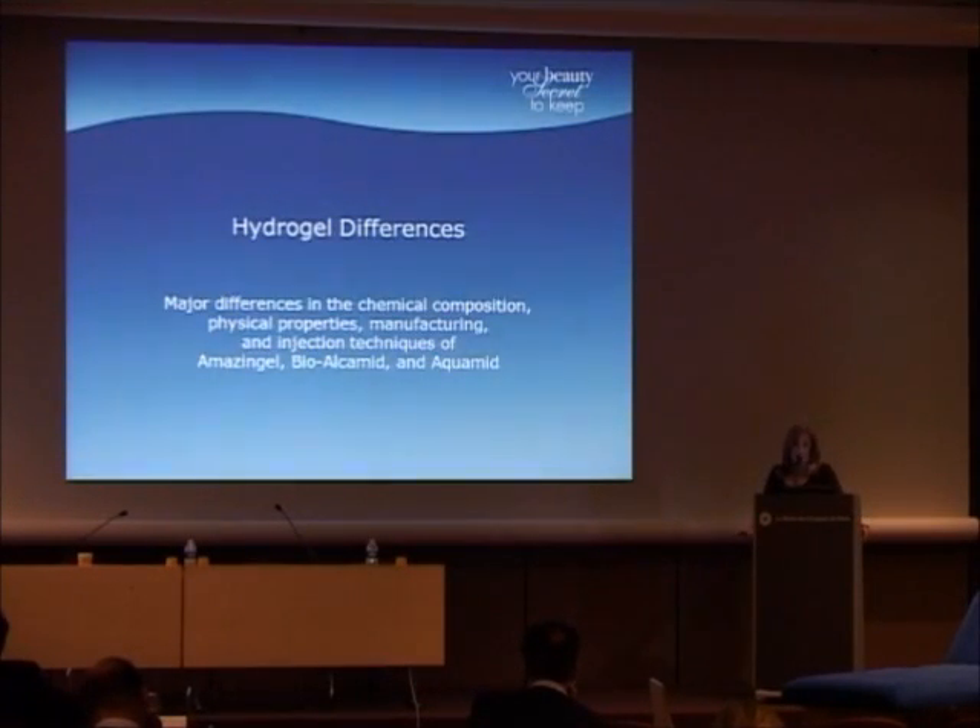The problem with polyacrylamides in the U.S. today is that people want to lump all HAs together — and all HAs are not the same. Well, neither are all polyacrylamides the same. Many of the complications are written up as polyacrylamide complications, but they are not due to Aquamid. The great majority are due to Amazing Gel used in the breasts from China, or BioAlchamid. People get very mixed up with the name. I once gave a lecture on Aquamid and the first question was, 'How long have you used BioAlchamid?' All hydrogels are not the same.